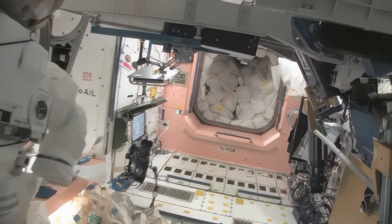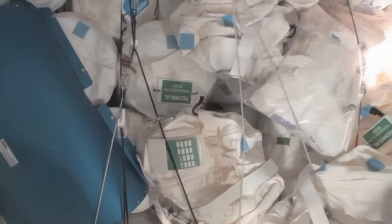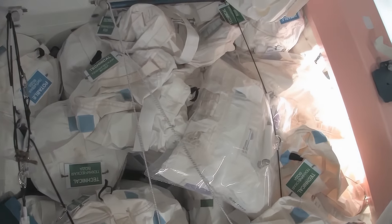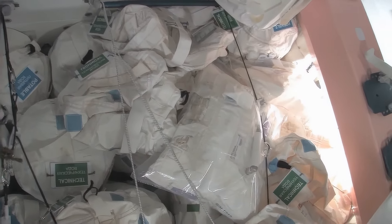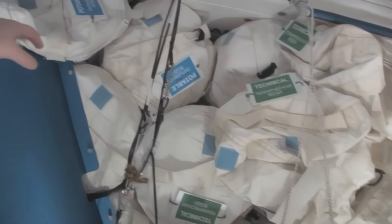Now we're going back into one of the first modules, Node 1, which is also called Unity. This is our pond or wall of water. We have different kinds of water — these are called contingency water containers, CWCs. There's water that you can drink and water that you can use for other things like flush water or generating oxygen.